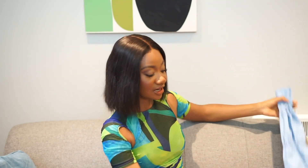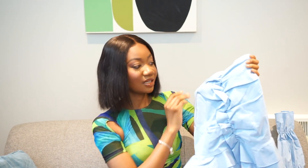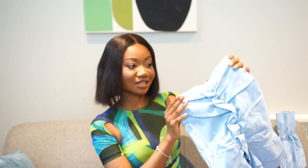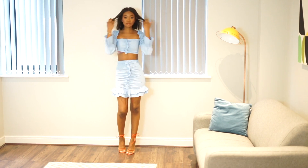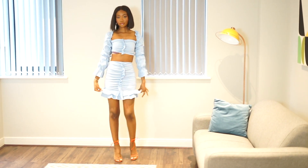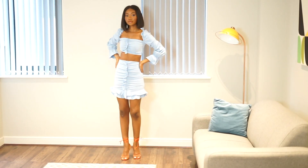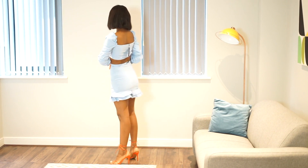The skirt is kind of the same vibe as the top. It's just slightly different in that the bottom is more of like a peplum. The front also has ruching, which I think is very flattering. What I like about this skirt is it's elasticated. So if you're a size 6 or a size 8 and not sure whether to size up or down, I think you should stay true to your size and get what you normally get, because the material is quite stretchy.